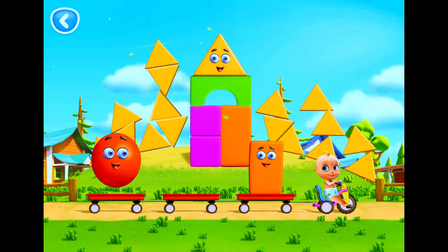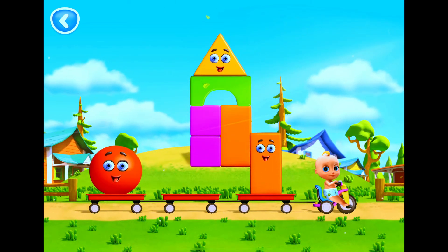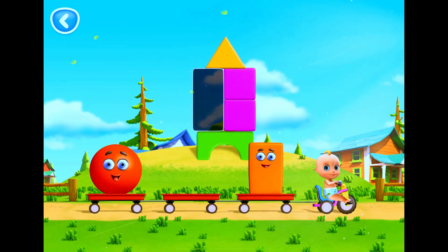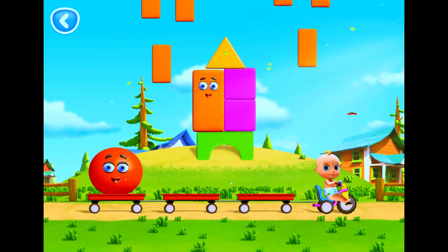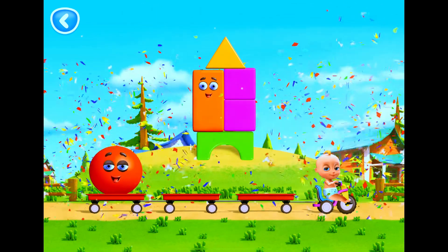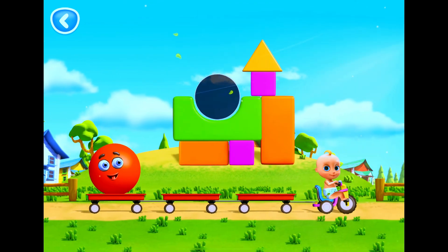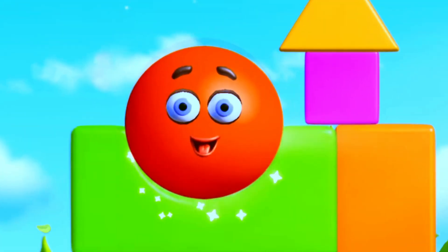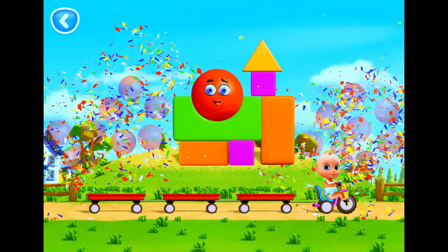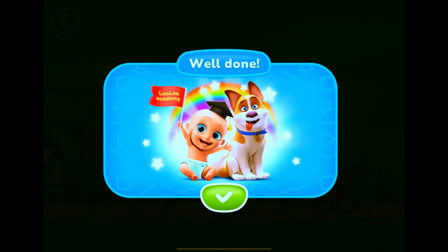Yes, it's a triangle. That's right, it's a rectangle. That's right, it's a circle. Very good. All the towers are built. Good for you.